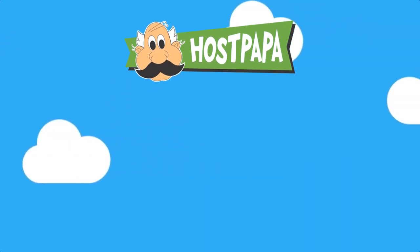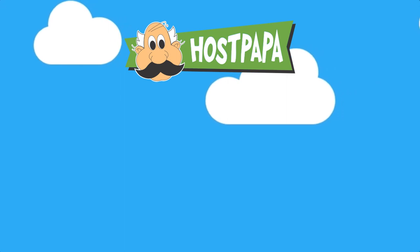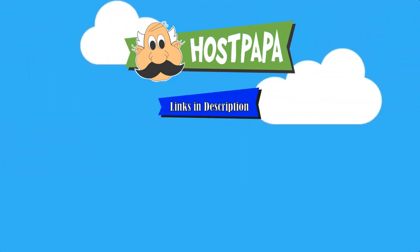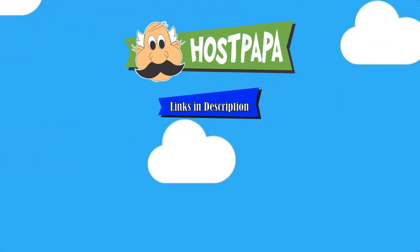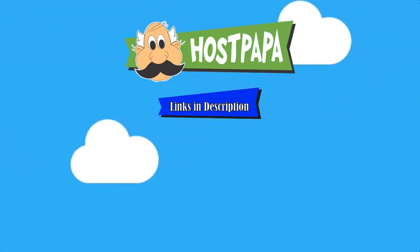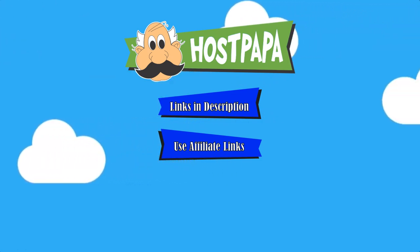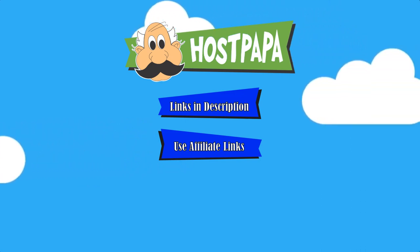That is my Hostpapa review. I hope this video helped you in choosing the right web host for you. If you would like to see more reviews for other web hosts, be sure to check the links in the description below. If you decided Hostpapa is the right host for you, please sign up using the first link at the top of the description. This is an affiliate link, so if you do sign up using that, I will earn a small commission, but at no extra cost to you.